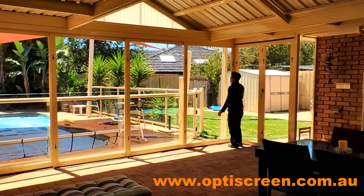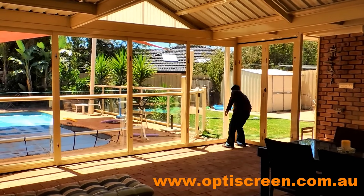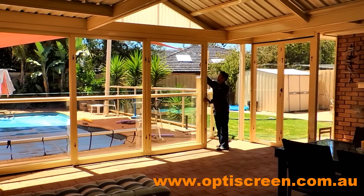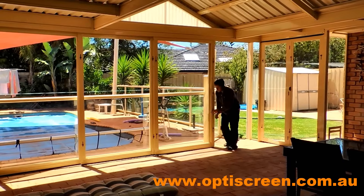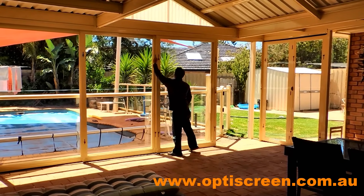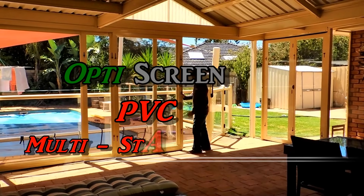Fitted with PVC inserts in either clear or tinted vinyl which have over 90% ultraviolet light protection, which is great for sun protection for all the family. Colourbond frame colours can be matched to suit your existing windows and doors.